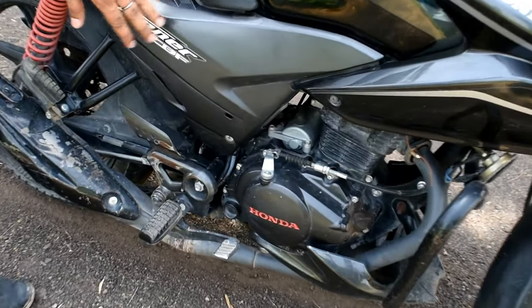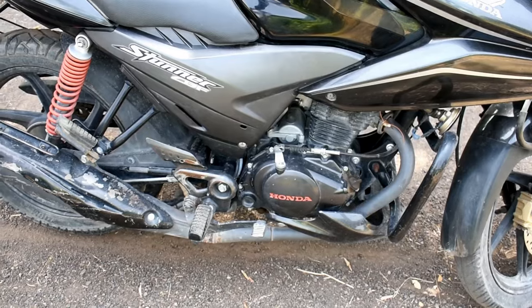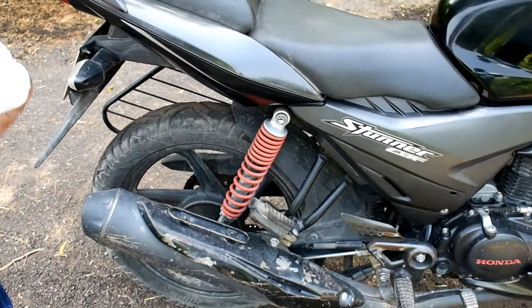One weakness is they didn't include a kick starter. If your battery is finished, then you will have to think about how to start the bike.